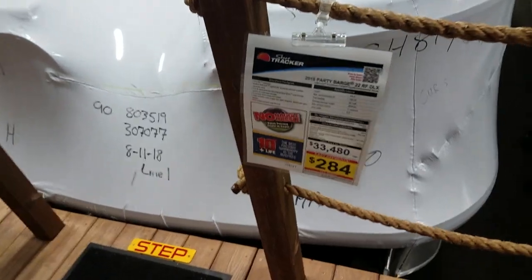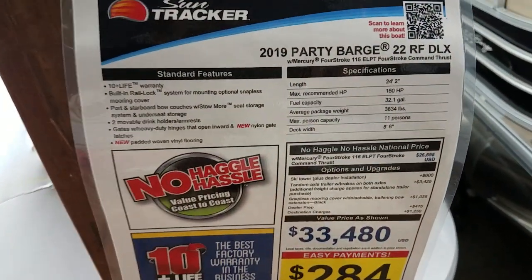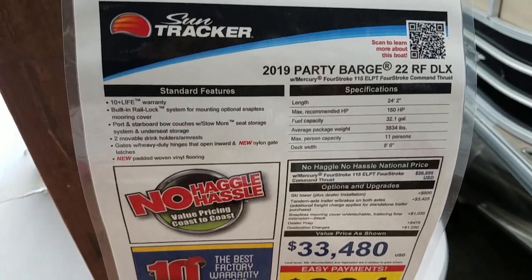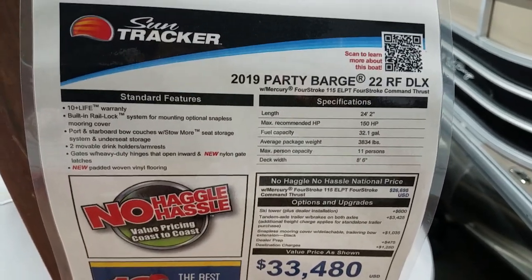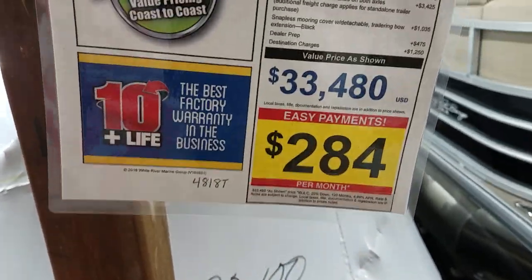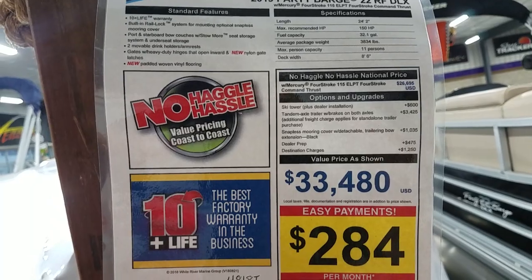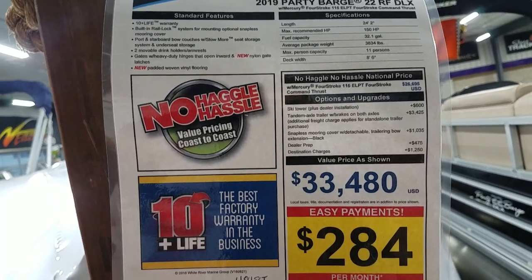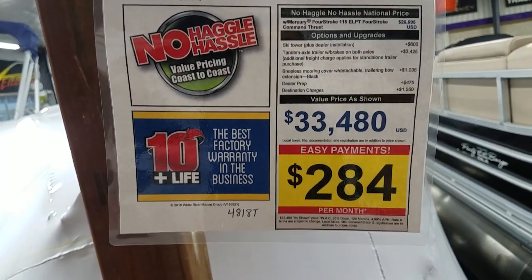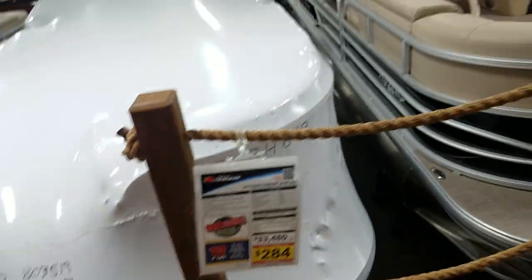Let's take a peek at the pricing breakdown. 2019 22 RF Deluxe — 24 foot long, max 150 horsepower, fuel capacity 32 gallons, 8.6 feet wide — equipped with a ski tow, ski tower, tandem axle with brakes, and a mooring cover. Looking at a price of $33,480 or $284 a month.